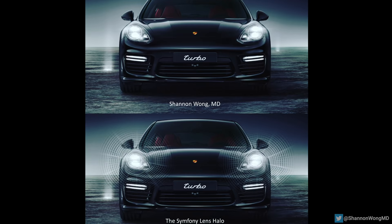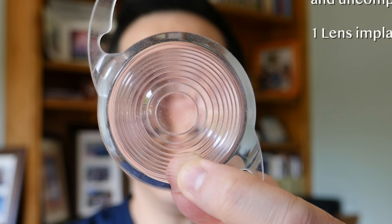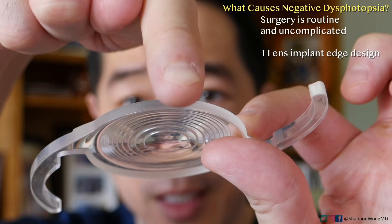If you receive a presbyopia-correcting lens, you will see halos around lights at night. The Panoptix lens, the Symphony lens, and many premium lenses have rings in the lens implant. These rings enable the lens to deliver a full range of focus from far to near without glasses. But the trade-off is that you will see a halo around lights at night — around oncoming headlights, brake lights, and traffic lights when driving. Halos are not seen during the day; they're only seen at night.